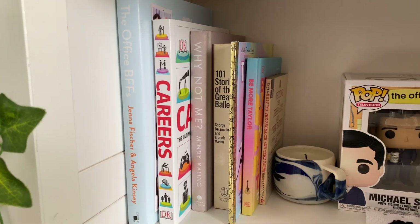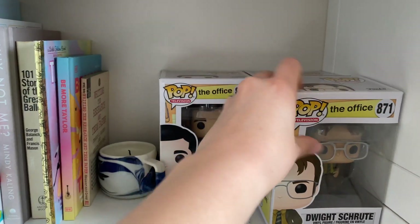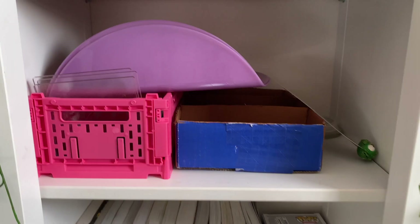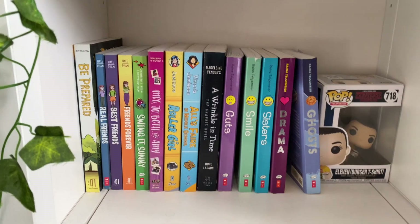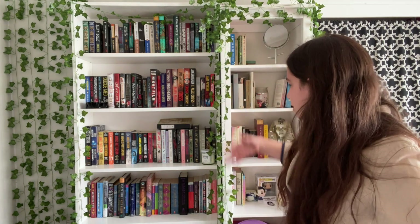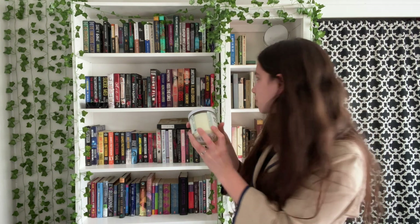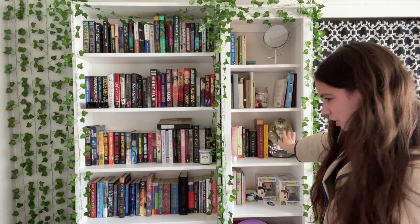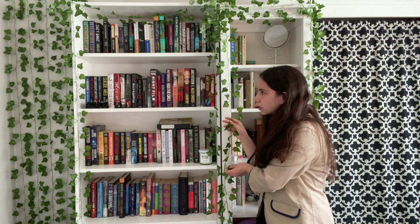Down here I have some nonfiction books, and I put my Office Funko Pops here because I have an Office book on this shelf, so it kind of made sense. The next shelf is just storage containers — we'll skip that. And all the way on the bottom I have some graphic novels and a Funko Pop of Eleven. I really like Funko Pops, especially of characters I love. I have a lot of candles and cute little knickknacks throughout the shelves, and I hung these vines which I think really give it a more finished, library-like look.